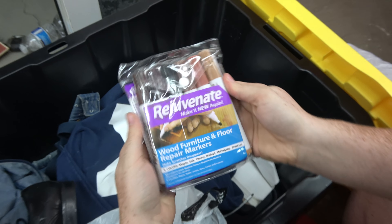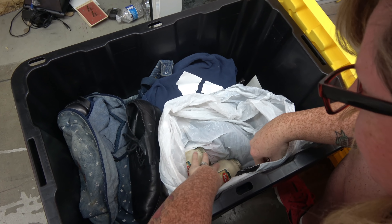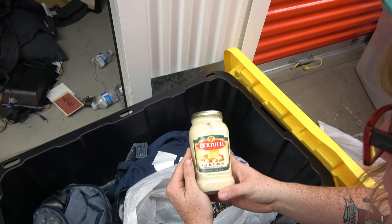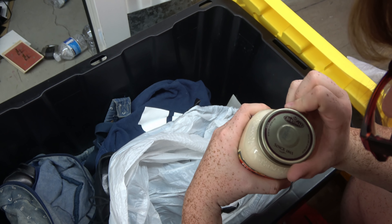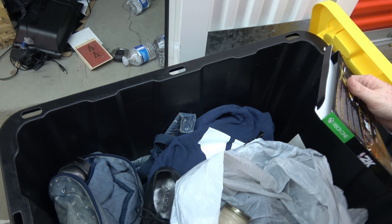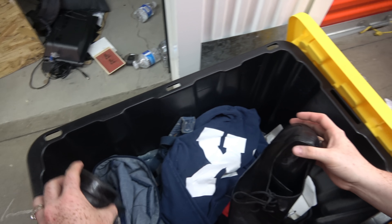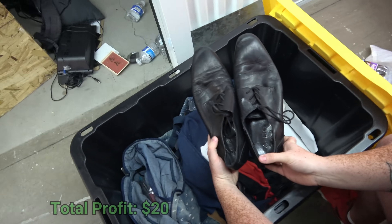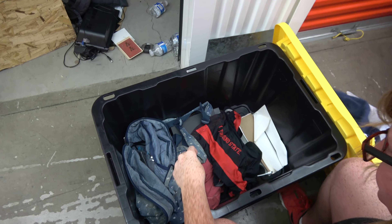We have wood furniture and floor repair markers — that's kind of interesting. Just color it in, boom, done. We have garlic alfredo with aged parmesan cheese Bertolli sauce. All jokes aside, that sounds so good. It's still good — best by 2020. There's a 2K19 cover — hopefully it's in there. And there's another alfredo sauce down there. Here's a shoe — Aldo. Not bad. And there's a Hanes sweatshirt, but I don't know what that marking is on it.